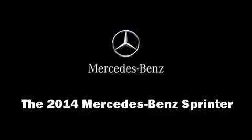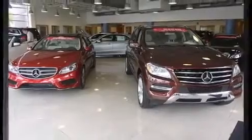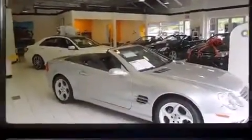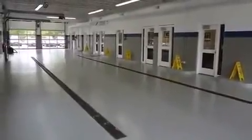Discerning drivers will appreciate the 2014 Mercedes-Benz Sprinter. It features an automatic transmission, rear-wheel drive, and a 3-liter 6-cylinder engine. Turbocharger technology provides forced air induction, enhancing performance while preserving fuel economy.